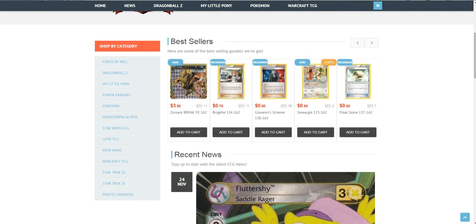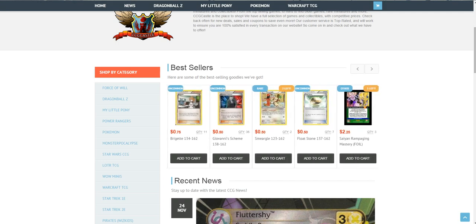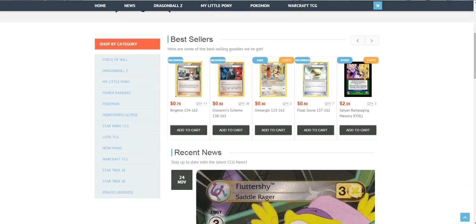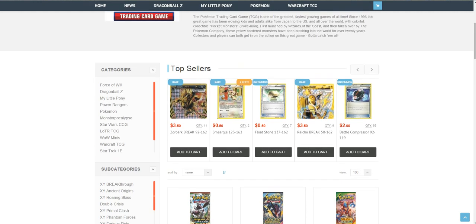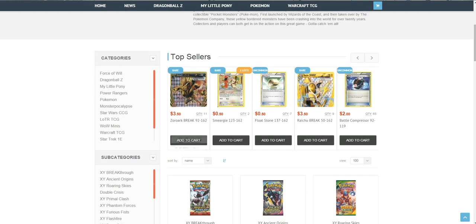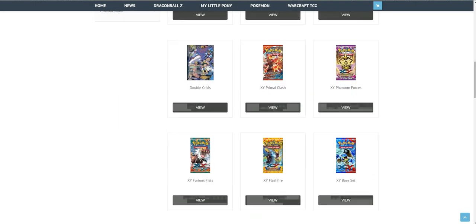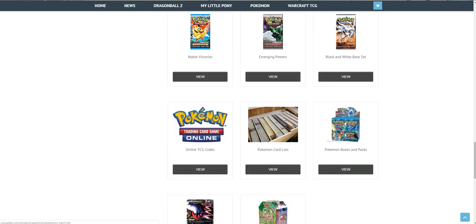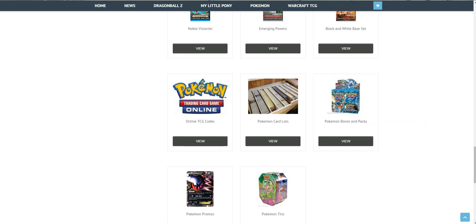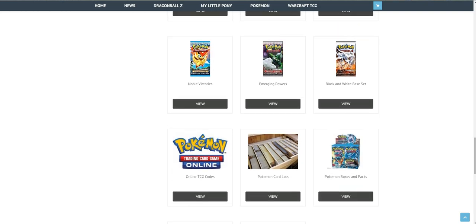But as we have a Pokemon TCG channel, I will only talk about Pokemon cards, but they also have other merchandise in stock. They have pretty decent stuff and pretty good value and price on cards. They also have the latest sets. You can buy singles, booster boxes, card lots, promo cards, and online code cards.